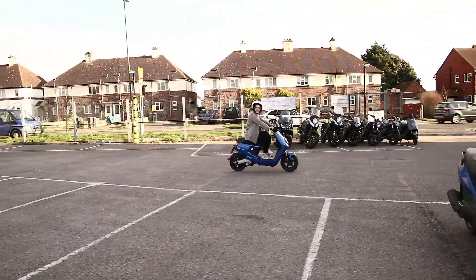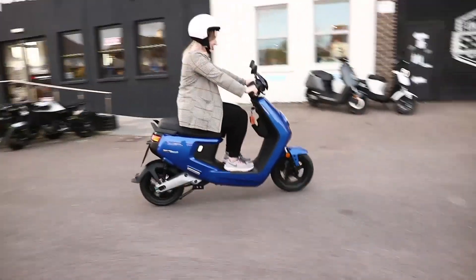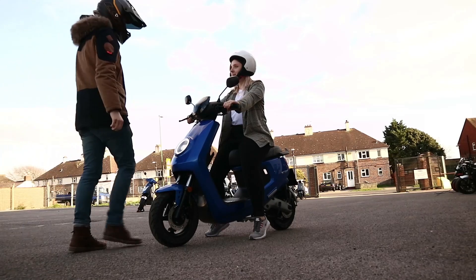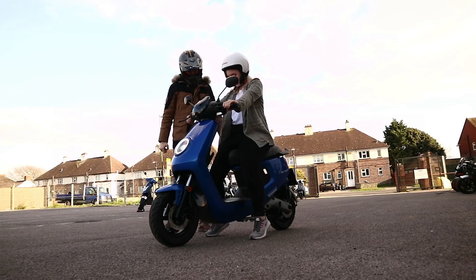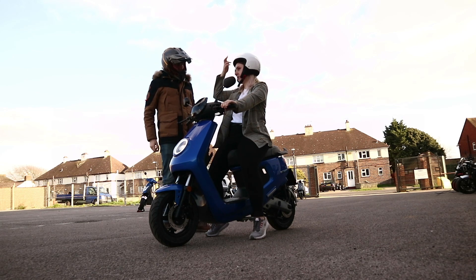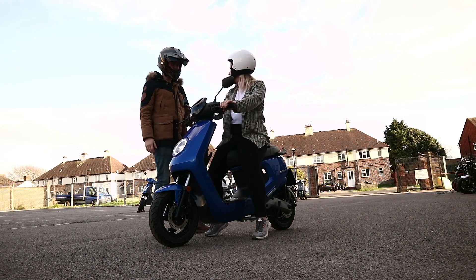It feels pretty good having the legs up here. It's all quite quiet. How do you feel? Yeah, good. I mean, it's probably the one thing that's going to take a little bit of practice — to judge how tight I can take my corners without falling off.